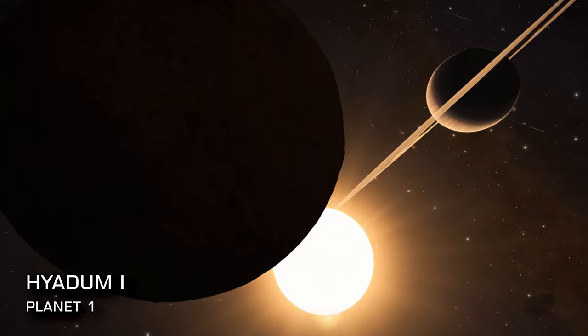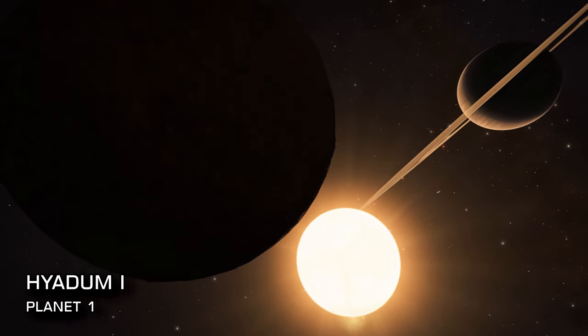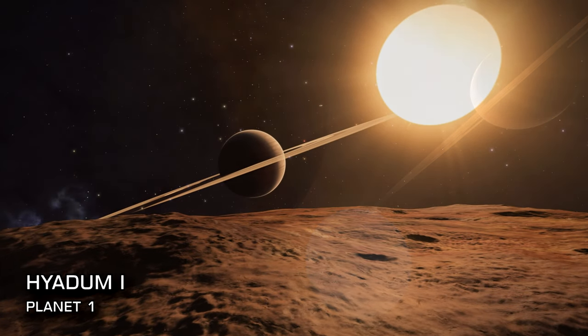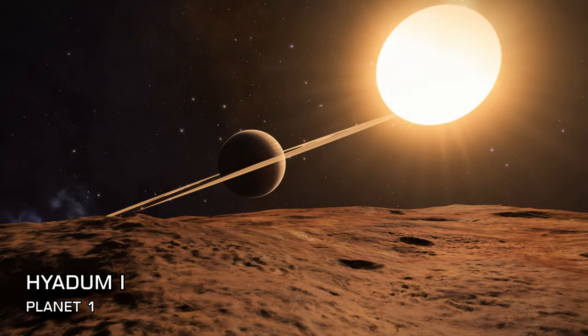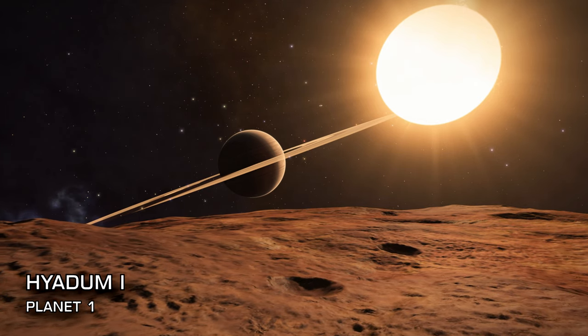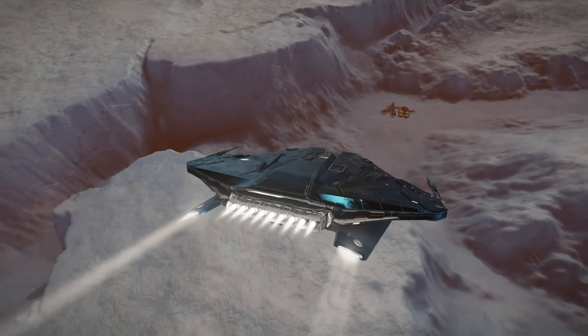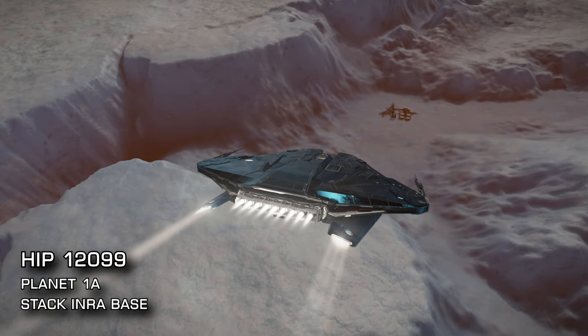Before you go, Hyadum has more to offer. Head to planet 2b and witness one of the smallest moons in the game, with a radius of just 150km. You can see the curve of the planet almost all the way down to the surface as you descend from orbit.